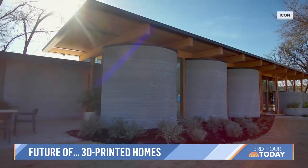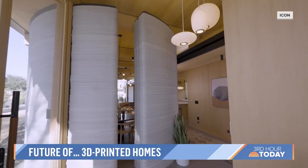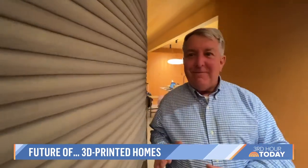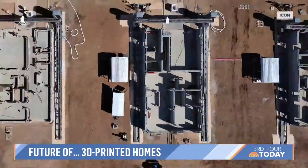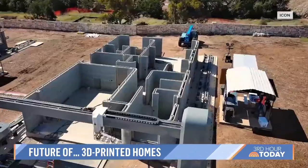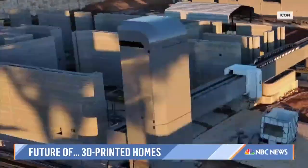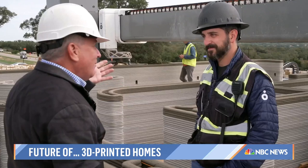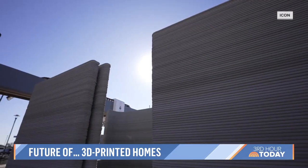But first, here on Earth, the test homes have shown they're more energy efficient and usually quiet. The walls feel a little bit like corduroy. A printed house — what maybe one day future generations will find commonplace. His son is 15 months old. Will this be routine when he's 15 years old? 'If it is, we've succeeded.'